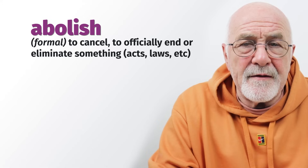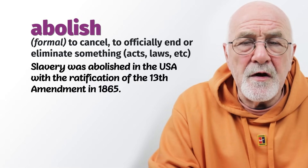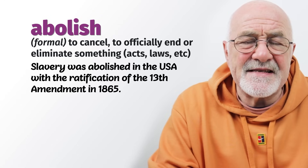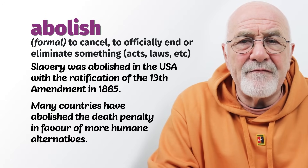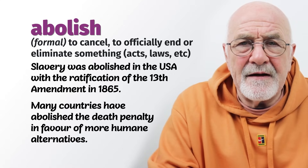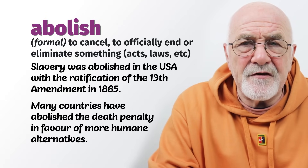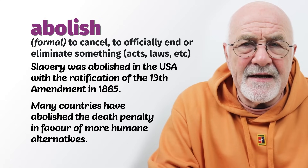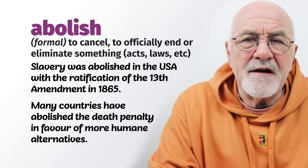Often if a law was very punitive, they may abolish it 60 or 100 years later. For example, they abolished slavery in America — people could no longer be used as slaves. And in many countries and states across America, they have abolished the death penalty, so people can no longer be executed. Slavery was abolished many years ago; the death penalty in many countries was also abolished. So cancelled, but abolished being a much more formal word.